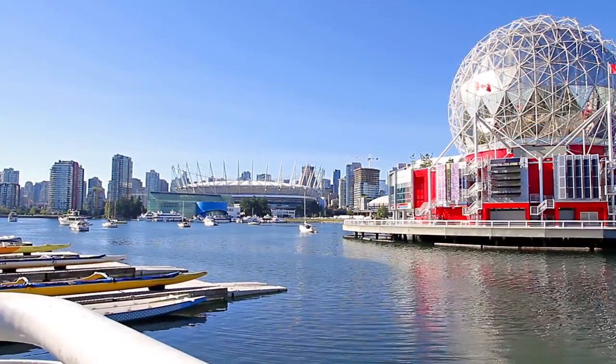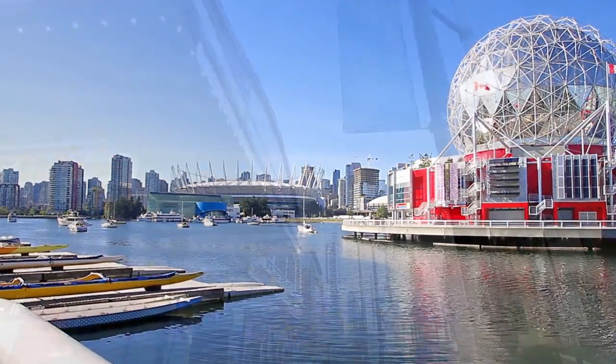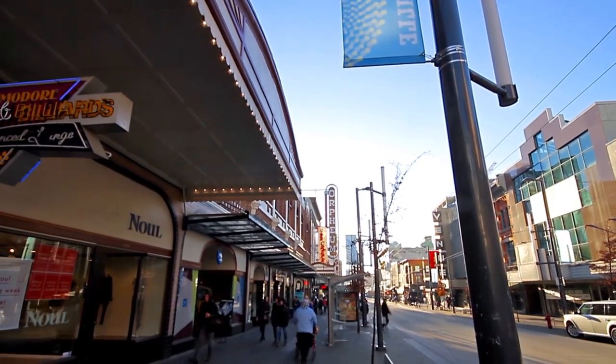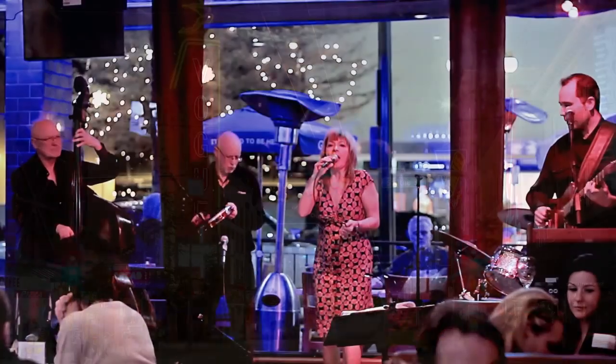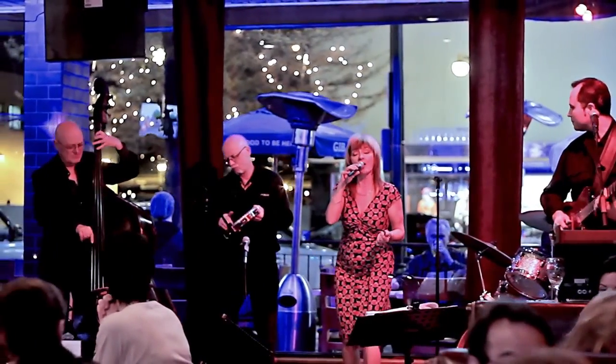Closer to home, BC Place and Rogers Arena, the Commodore Ballroom, the Orpheum, and several more venues host music, international sports, and events for a diverse and colourful nightlife.